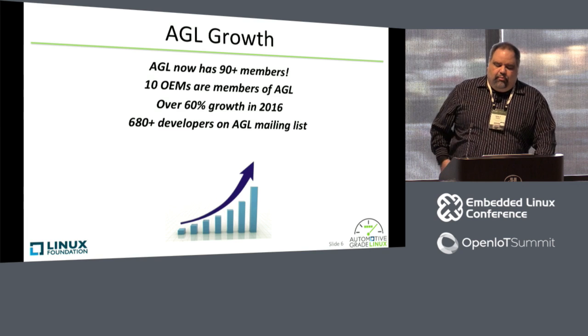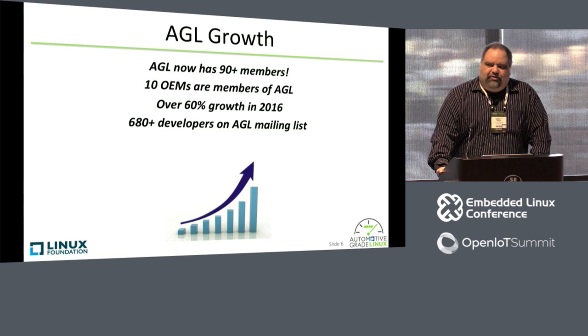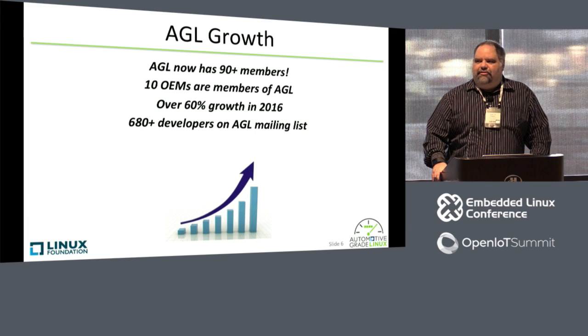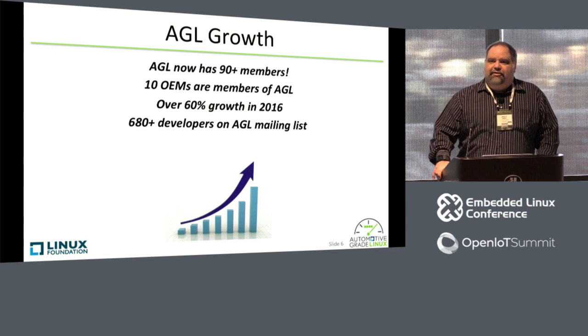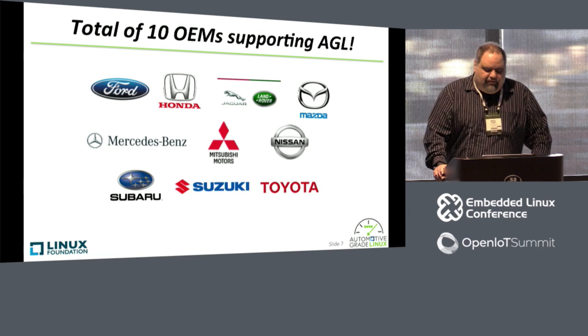We've had remarkable growth over the past year. We now have over 90 members. We have 10 OEMs that are members of AGL, including all of the major Japanese OEMs. In terms of membership growth, we had over 60% growth in 2016. I approved the 690th subscriber to the AGL mailing list — the automotive discussions mailing list — this morning. And you'll see a lot of good technical discussions taking place on that mailing list: people asking questions, people getting help, releases being announced, patches being sent. It's a really strong, thriving community.